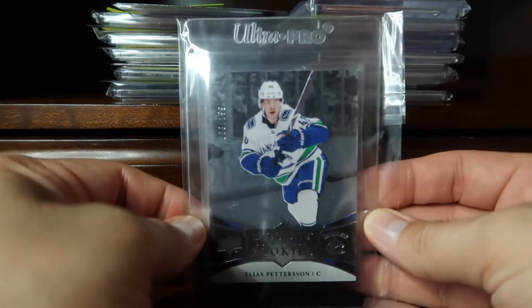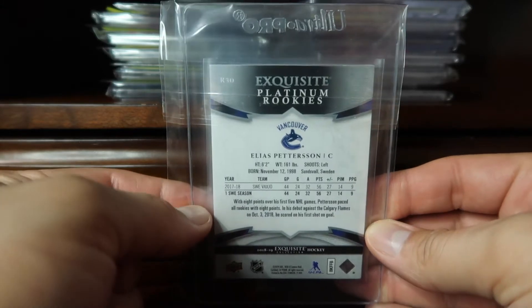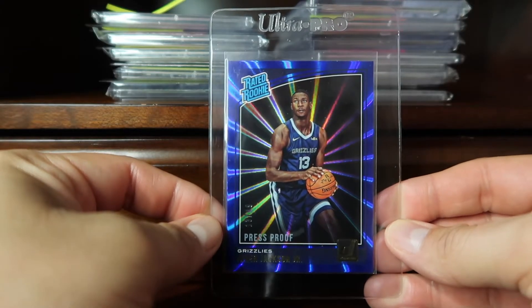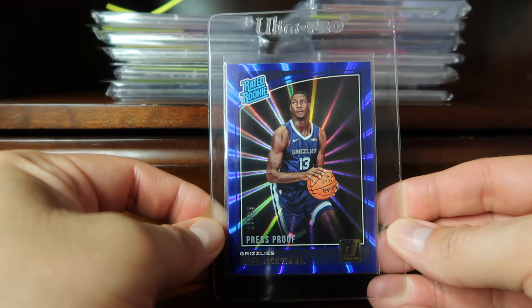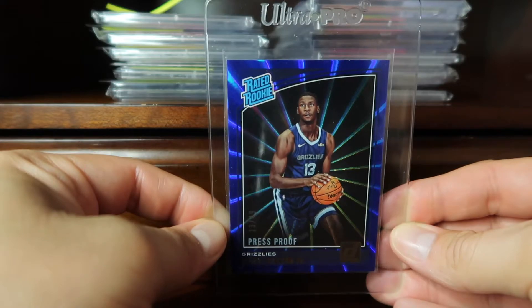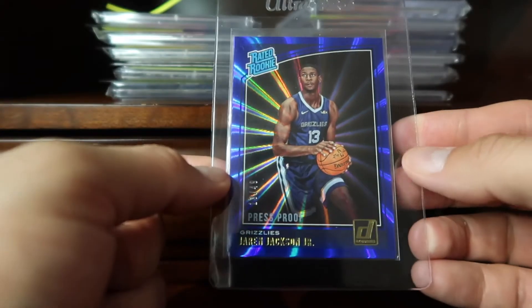The Elias Pettersson Exquisite is numbered 21/99. Pretty awesome — Upper Deck bringing back the Exquisite label. Coming in at 72 is this Donruss Rated Rookie blue press proof of Jaren Jackson Jr. I really like how these look. What's cool about this one is it's numbered 13 of 49, which is his jersey number.